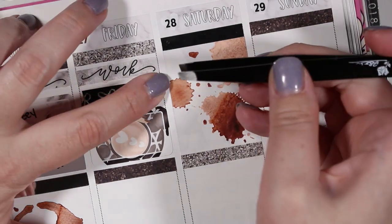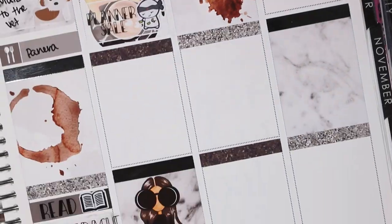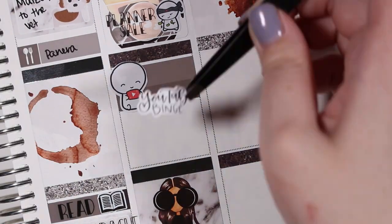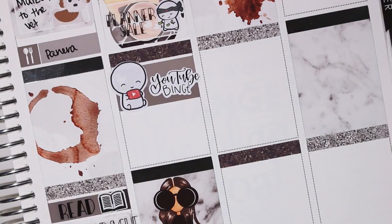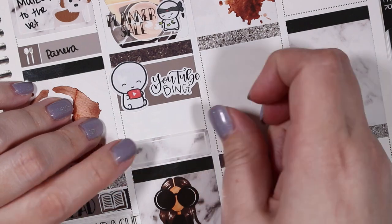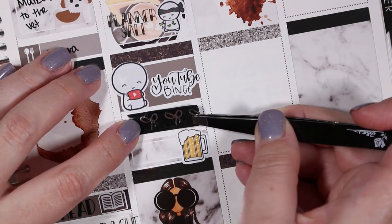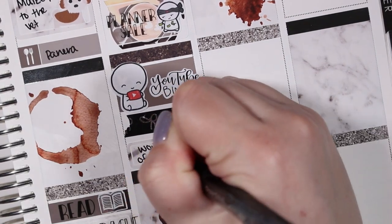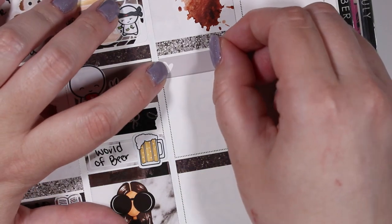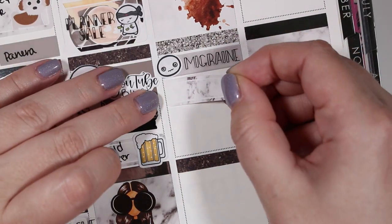On Friday the first thing I marked was work. Then I used another piece of Simply Gilded Washi and a half box from the kit. I used the ninja spending money emoti from the Coffee Monsters Co along with a planner sale sticker from Kinsey's Creations to mark that it was the ultimate planner sale happening that weekend. Then I used an Aubrey Heart checklist with a YouTube emoti and a YouTube binge sticker from See Amy Draw to mark a YouTube binge. I also used another beer sticker from Midnight Snack Planner to mark that we had gone to World of Beer for a date night.